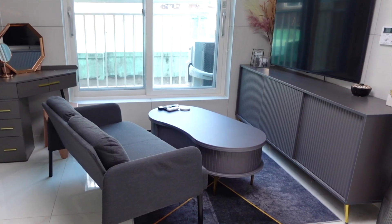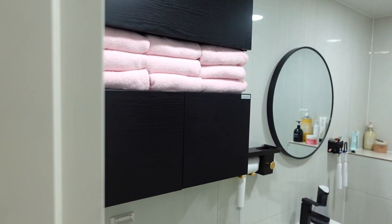Welcome to my Korean apartment. This is mine and my husband's apartment in Seoul, South Korea. We moved in in June, so it's been about two months now.